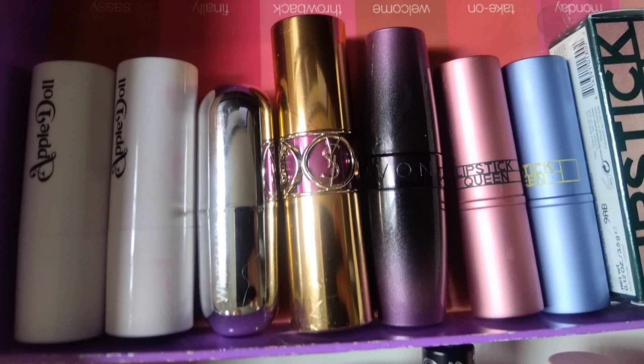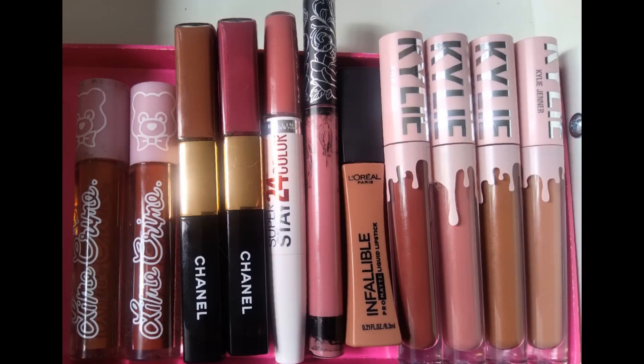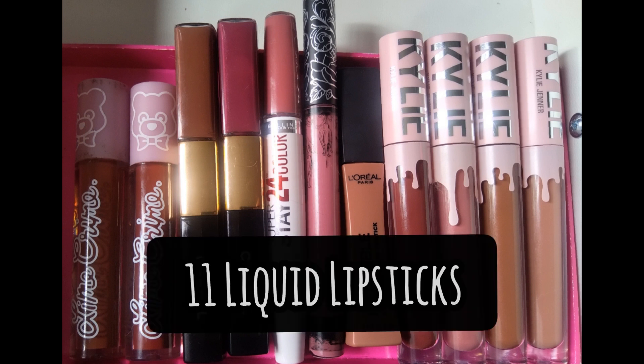I didn't purchase anything new lip-related except for liquid lipsticks. For lipsticks, I received some from work as gratis and kept two after decluttering the rest. For liquid lipstick, I had 11 last year and I have 11 this year — however I decluttered a ton because I wanted to try new ones, so most of what I have now are new purchases even though the number is the same.